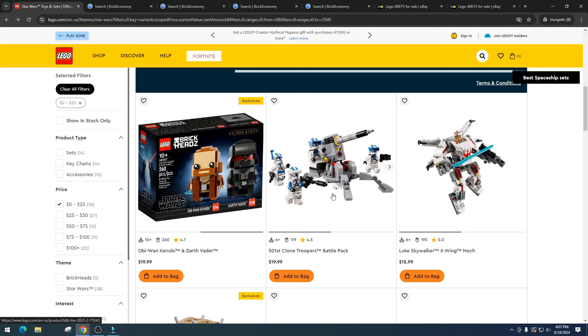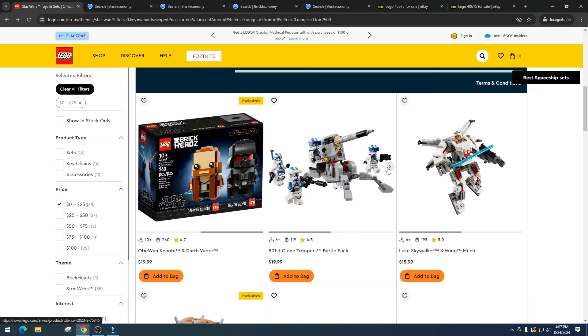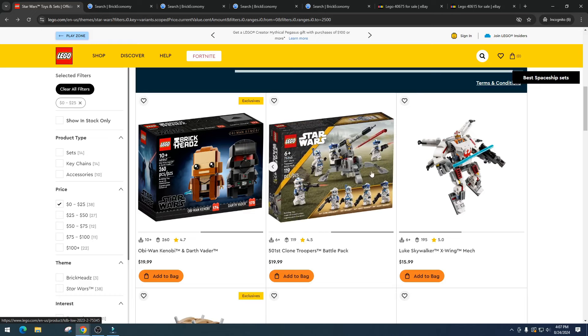Then we have the 501st Clone Trooper Battle Pack. I love the 501st, but there's just too much inventory. I don't think there's going to be money in it. I know many of you firmly believe in this set, but the previous 501st set isn't really performing well, so I'm going to pass on this one.